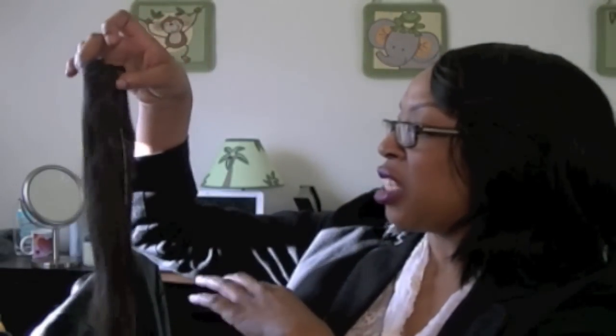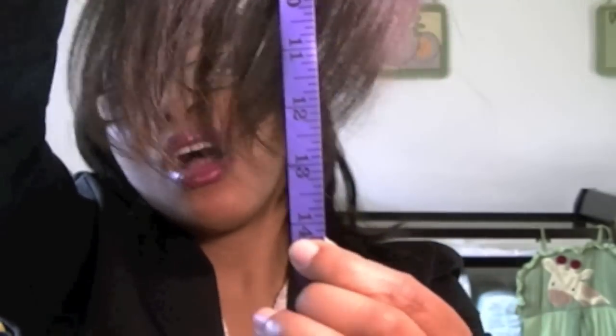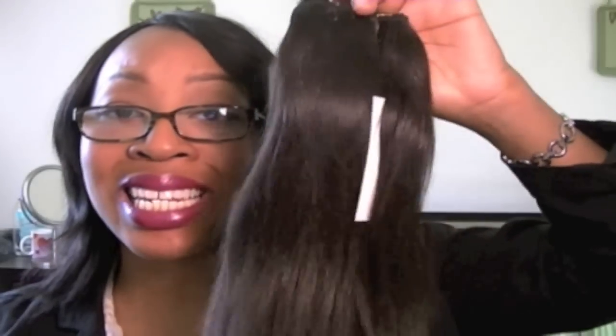Now, what's your initial reaction? Does this look like 14 inches to you? When I saw this hair, this hair is now 14 inches. I would rather this hair be listed under 12 inches than 14 inches, because I know what 14 inches looks like.